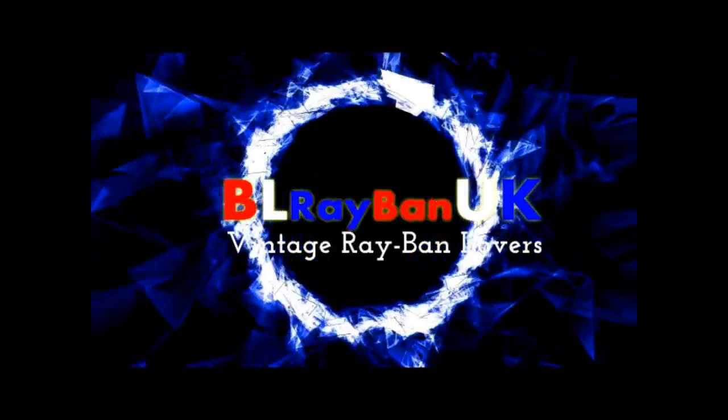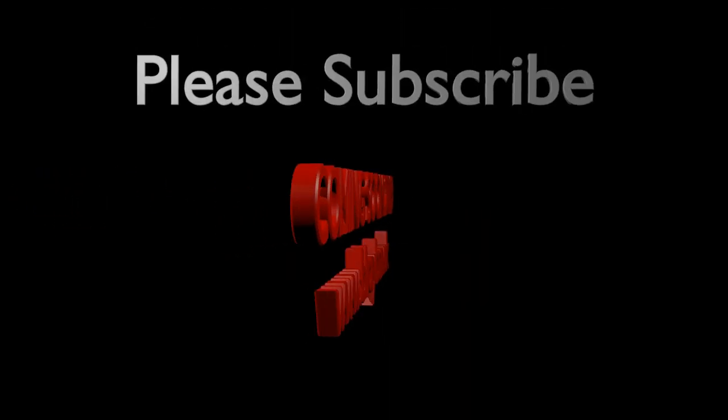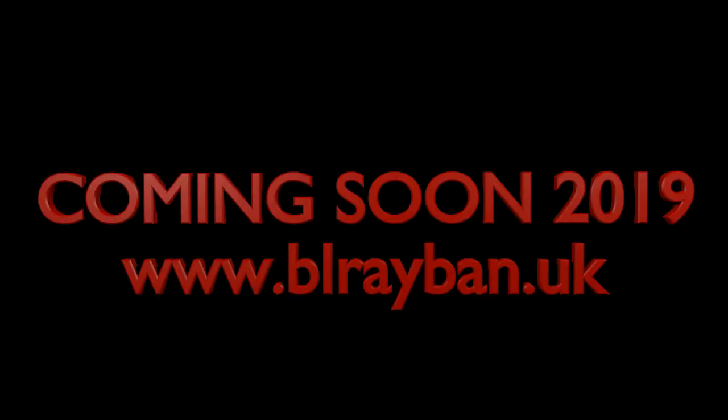So there you have it, ladies and gentlemen — those are my five things that I hate about collecting vintage Ray-Ban sunglasses. I hope you enjoyed this video. Please like, please share, please comment, but most of all, please subscribe. And I'll see you next time. Peace.